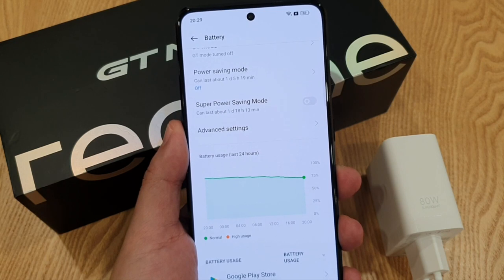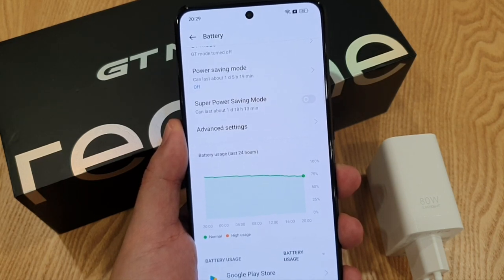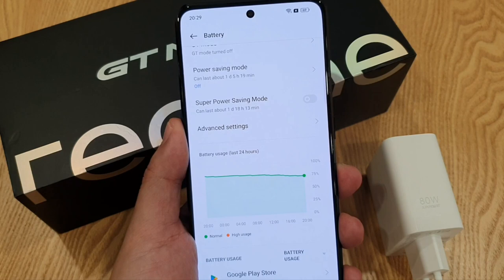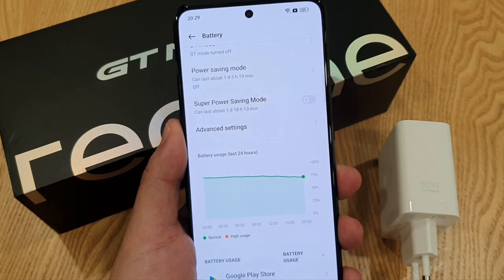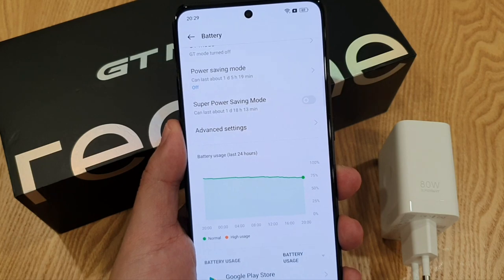There's a 5,000mAh battery on this device. I get a screen-on time of around 6 to 7 hours, which is quite the norm for phones in 2022. And also the included 80W fast charger can top up the battery from 0% to 100% in less than 35 minutes, which is impressive.